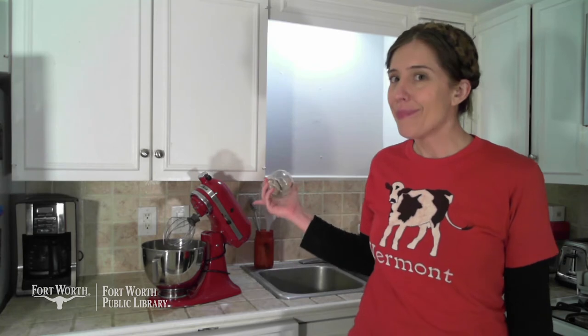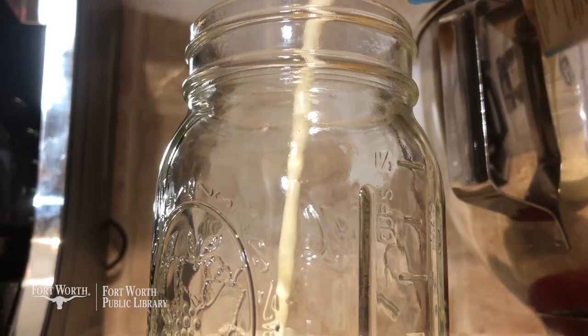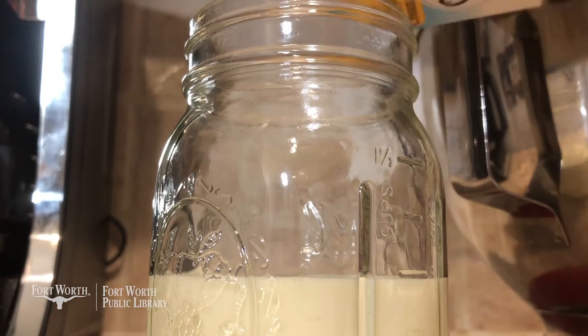Which do you think will go faster? But which do you think is the better workout? I'll start by putting cold heavy cream into both, then get agitating.